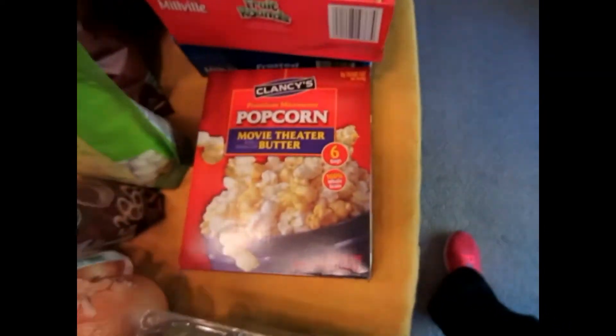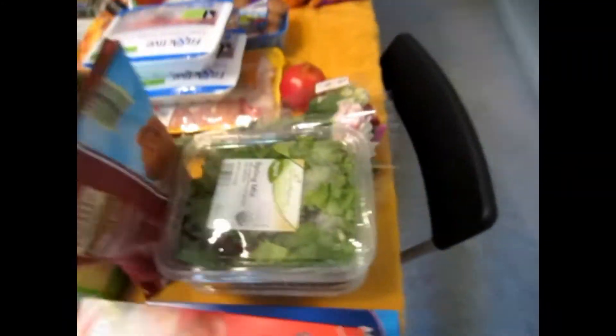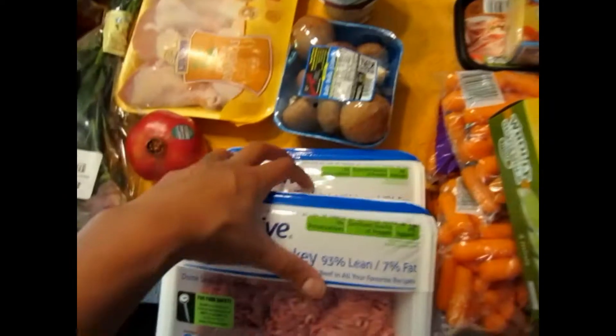Some quick mac and cheese, some popcorn, two things of cereal. One spring mix — because we still have another one in the refrigerator — and one thing of spinach, because we also have another one of those in the refrigerator. Chips for the kids' lunch. Two things of ground turkey: one for the chili and one for the tacos.